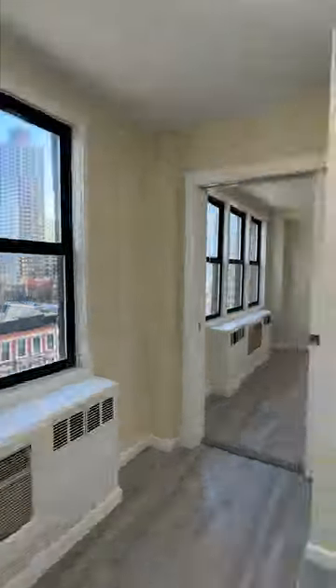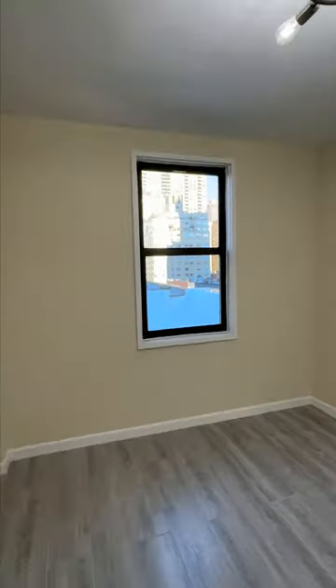And let's go check out the second bedroom, which has a smaller window but also gets a lot of natural light.